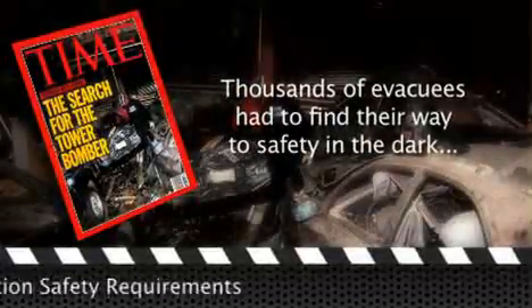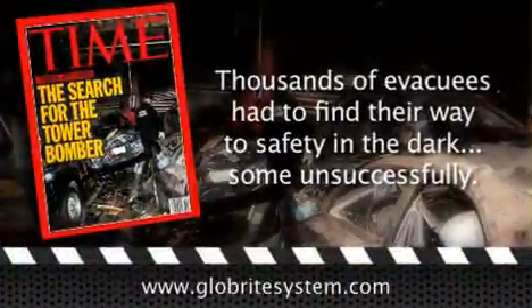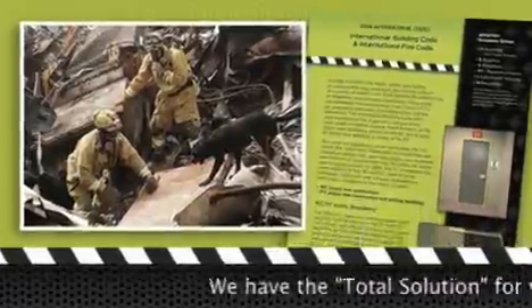When the bombs detonated, they destroyed the building's backup generators, leaving thousands of evacuees to stumble their way to safety while fearing for their lives. Following the World Trade Center's lighting failure, cities and states across the U.S. enacted new safety measures for exit enclosures.